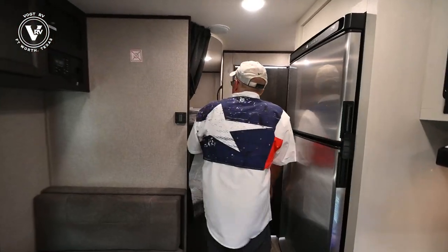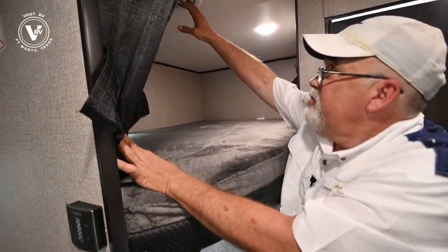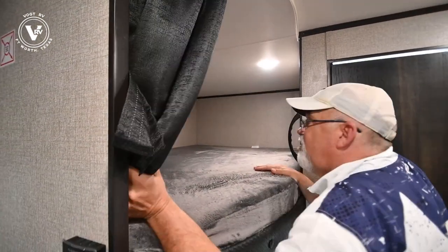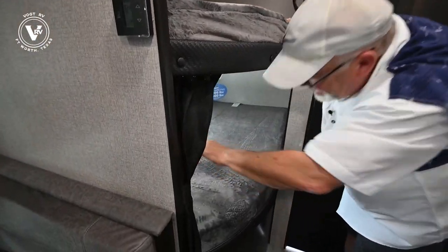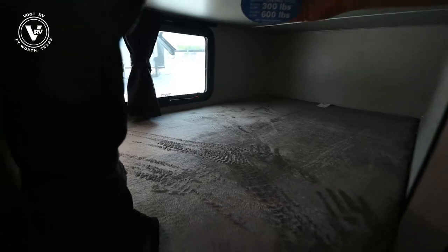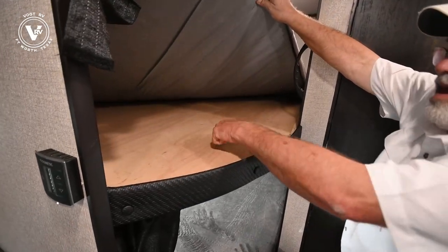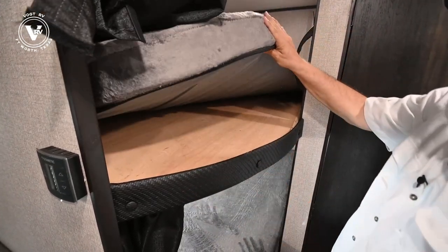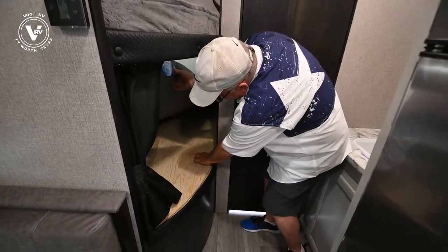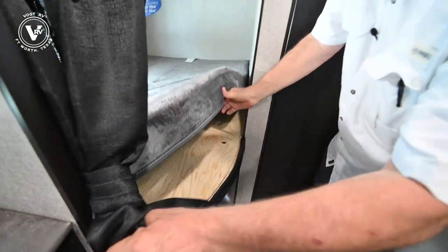The bunks back here — just like all Jaycos, they've got the thicker teddy bear cushion. There are vents, windows that crack open, and plugs back in here. These are double bunks that will hold 600 pounds total — that's a lot. You don't see any pressed wood. This is all quality construction — solid wood throughout.